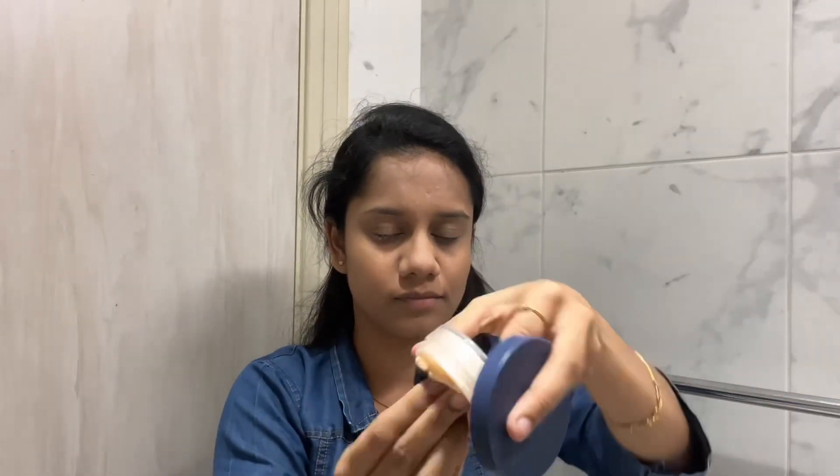I will cover my neck as well. I am using a broad neckline, so I will cover it. I will use a loose setting powder to set the face — the pores will close and oil will not come through the pores.